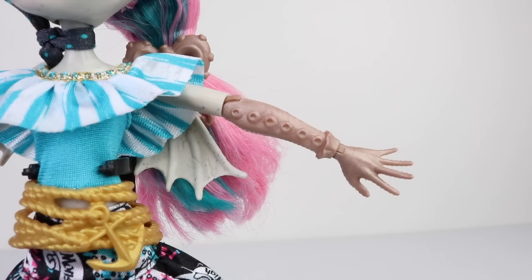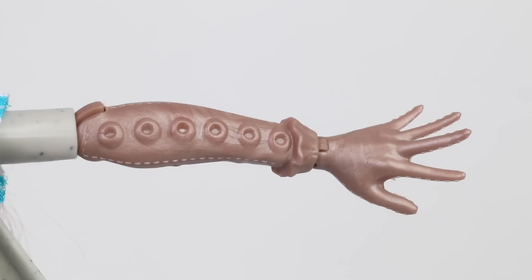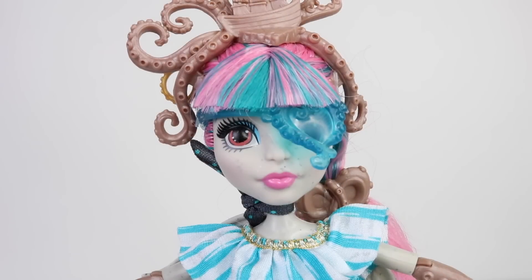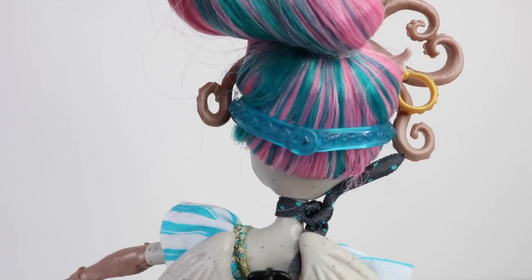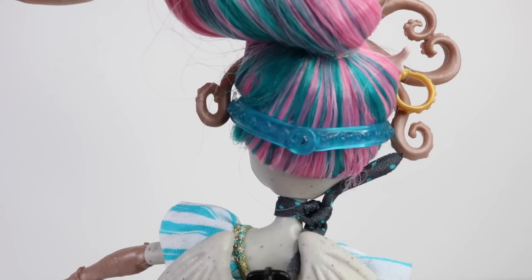She's also wearing these gloves which are part of her body mold and they have tentacle designs on them. She's also wearing a translucent blue eye patch which is in the shape of a heart and it's made from octopus tentacles. This is held up by a strap which is clipped up at the back.